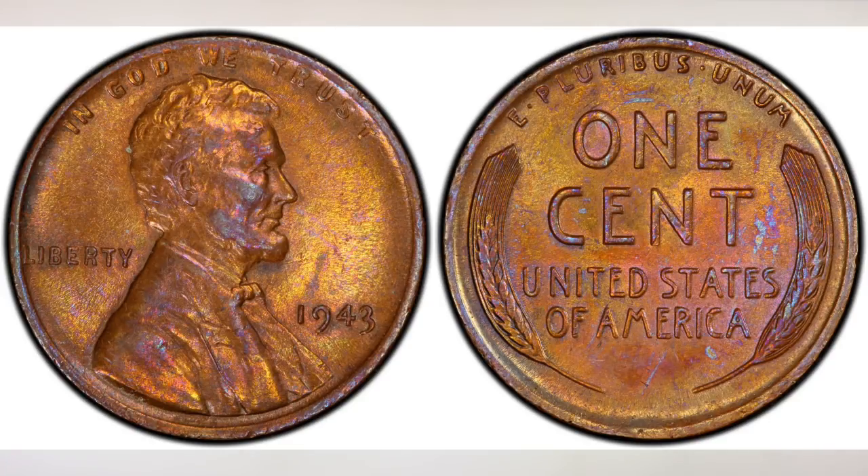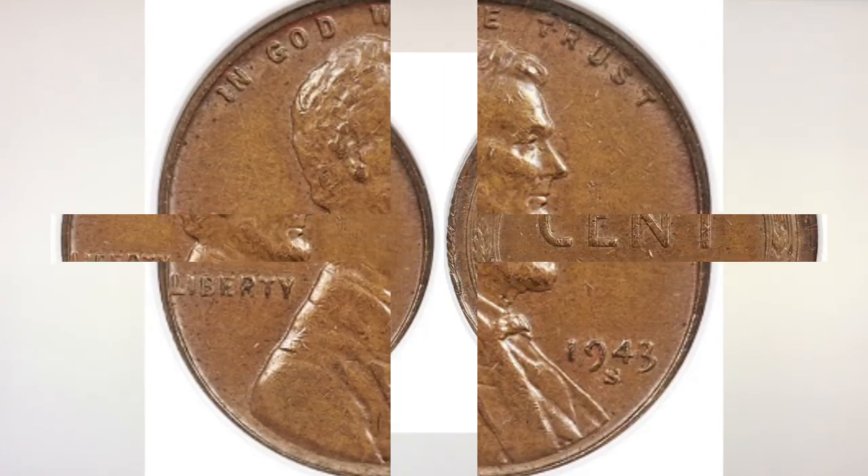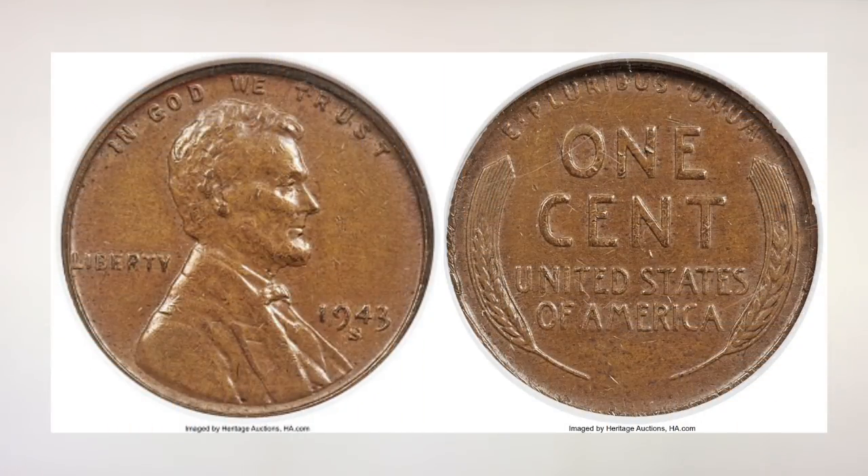In this video we will talk about the last example sold from this group, which is a 43S bronze penny. Although the 43S bronze cents are much rarer than bronze cents from the Philadelphia mint, it appears they were actually discovered first. At least two coins, including the specimen we are talking about, were discovered within one year of the time of issue. This piece was found in circulation by a 14-year-old collector, Kenneth S. Wing Jr. of Long Beach, California in 1944. It was exactly the kind of find that would establish the legend of the 43 bronze cents and keep hopeful collectors searching through rolls of cents down to the present day.